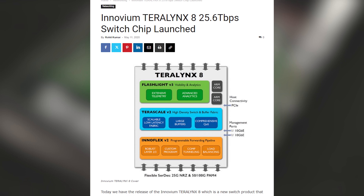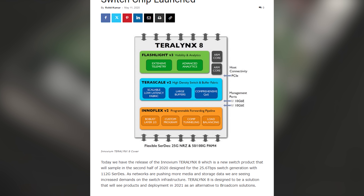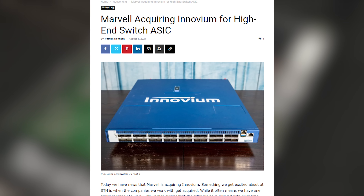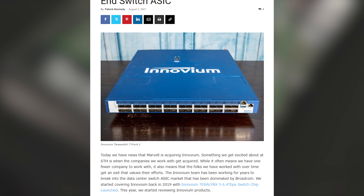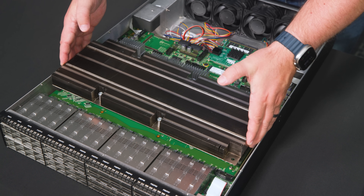The 25.6 terabit switch came out next, and that family was probably a little bit less deployed than other generations — not the most popular. But the 51.2 terabit switch is expected to be a more popular generation, and that is one of the big reasons that Marvell bought Inovium and is now bringing out their offering to compete with the likes of Broadcom.